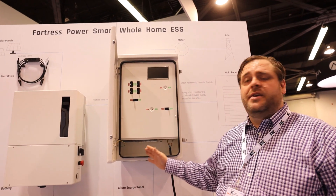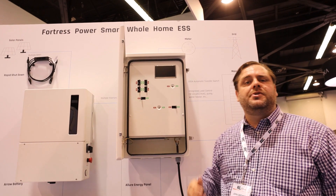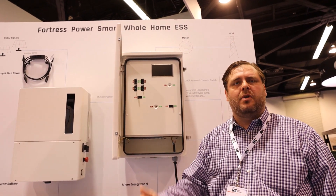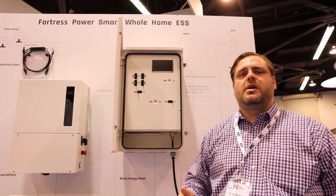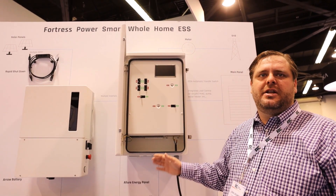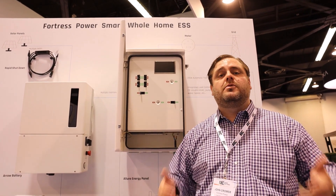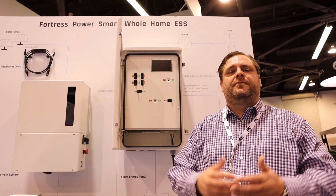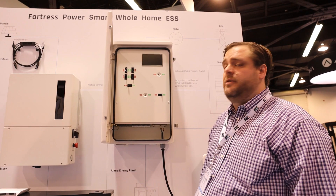In addition, we have an automatic transfer switch. The Allure Energy Panel will disconnect the home from the grid when there is a power outage, so you don't need to worry about backfeeding the grid. The Allure Energy Panel will manage that disconnect. When the grid is online, you have 200 amp grid pass-through, meaning the full amount of grid power that the customer is used to is available.